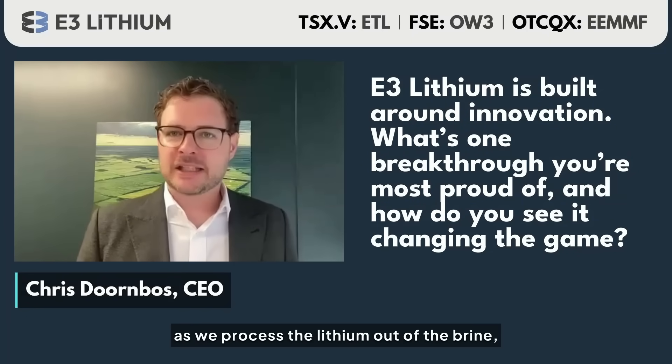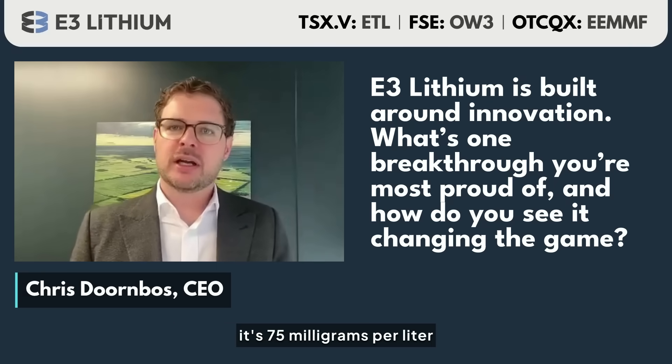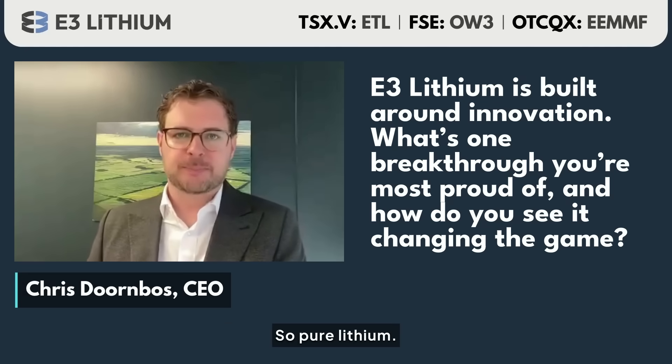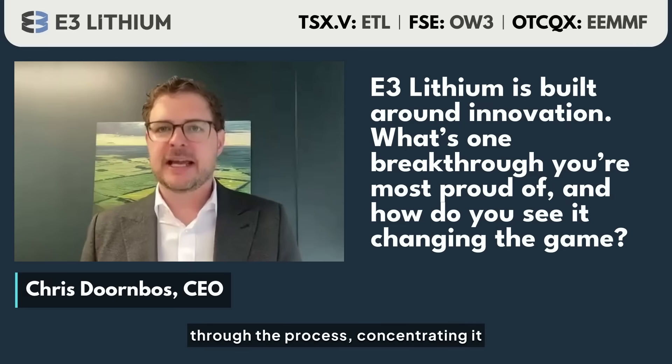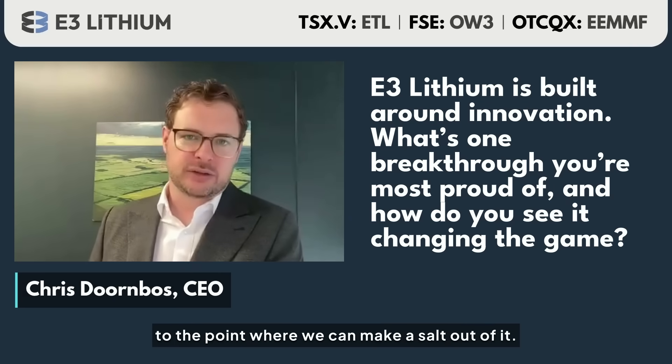What zero liquid discharge really means is that as we process the lithium out of the brine — it's 75 milligrams per liter — at the end of the day it turns into a salt, so pure lithium. All we're really doing from start to finish is removing water as we go through the process, concentrating it up, and removing impurities until we get to the point where we can make a salt out of it.